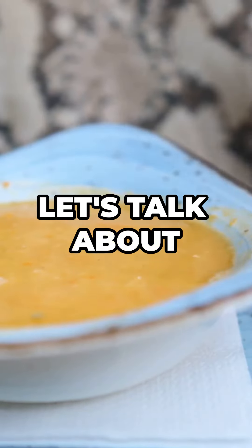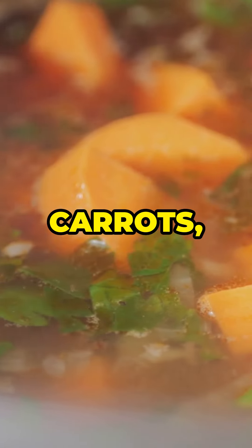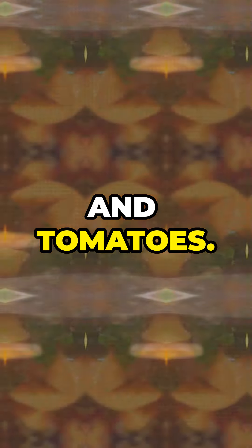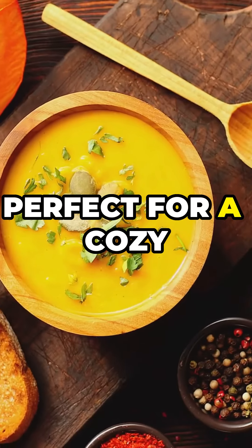Next, let's talk about lentil soup. It's hearty, healthy, and made with just lentils, carrots, celery, and tomatoes. Add a splash of lemon at the end for that zesty kick. Perfect for a cozy night in.